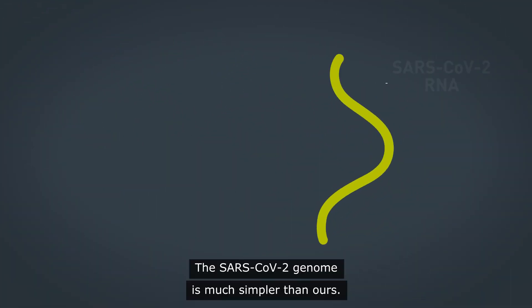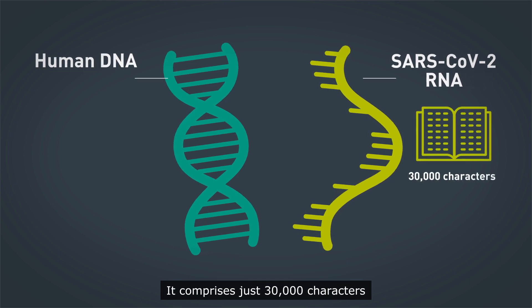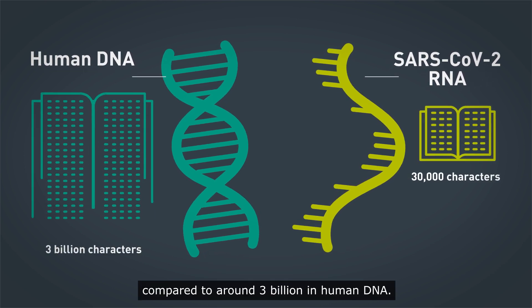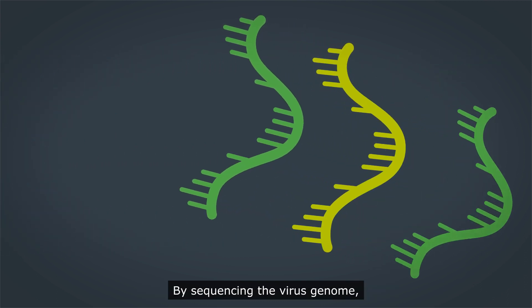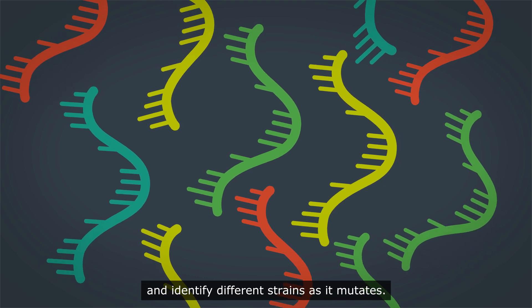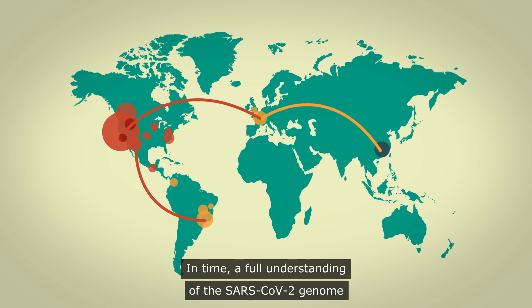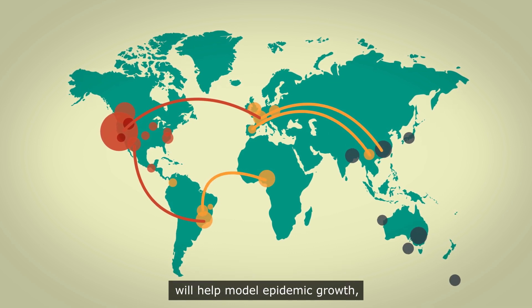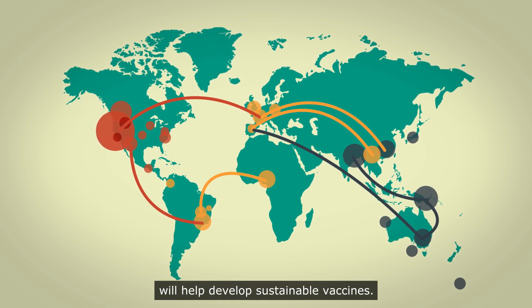The SARS-CoV-2 genome is much simpler than ours. It comprises just 30,000 characters, compared to around 3 billion in human DNA. By sequencing the virus genome, we can trace its lineages and identify different strains as it mutates. In time, a full understanding of the SARS-CoV-2 genome will help model epidemic growth, and tracking genetic variations will help develop sustainable vaccines.